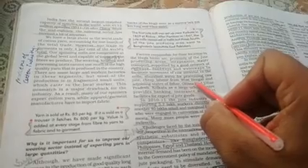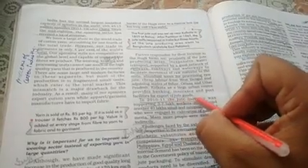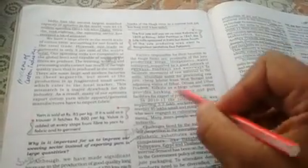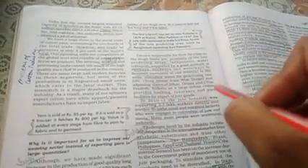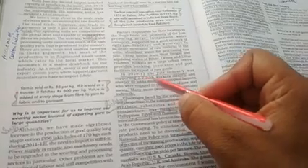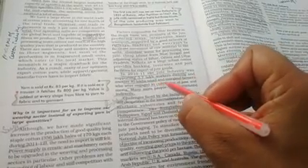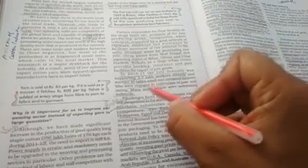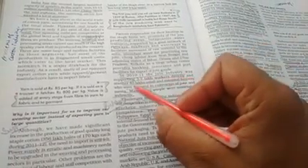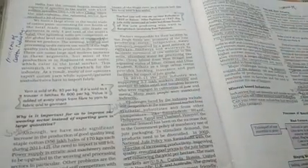Wahan par sasti labour hai — West Bengal ya uske neighbouring states Bihar, Odisha, UP se bahut saste mein mazdoor wahan aate hain. Kolkata as a large urban centre provides banking, insurance support, and export facility. In 2010-11, the jute industry provided direct employment to 3.7 lakh people, and additionally 40 lakh small and marginal farmers are involved in jute cultivation.